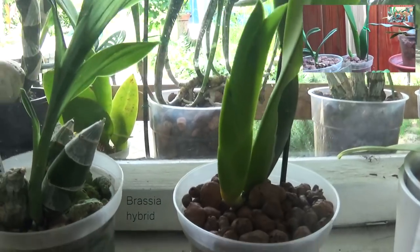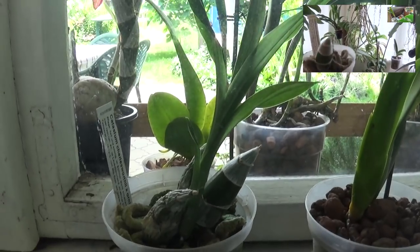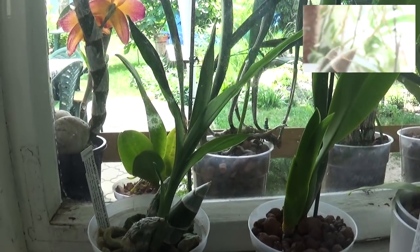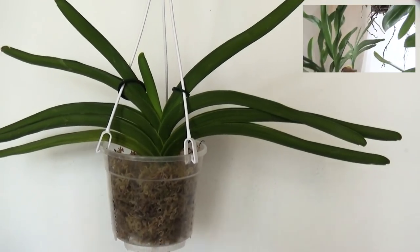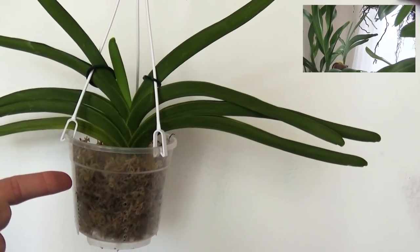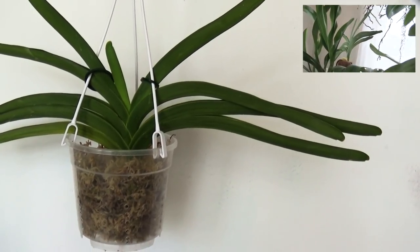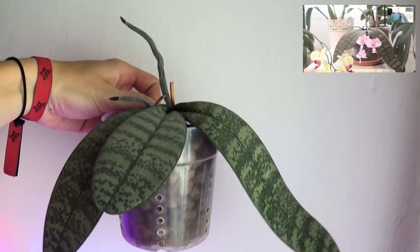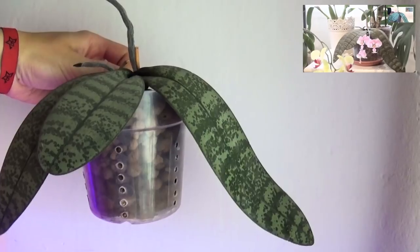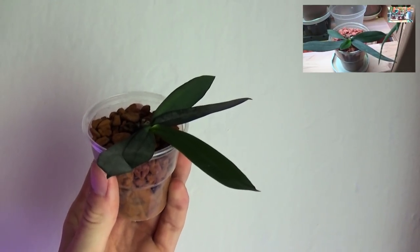Here we have my Phalaenopsis bellina growing a new leaf at the top — that's great, though it has only one pseudobulb which isn't ideal. Here is my Coelogyne cristata crossed with bonito — this is the new growth, I'm not amazed by it. I'm trying to save this Vanda with moss because it has no roots — I messed this one up a long time ago and haven't even shown it in past updates. Here is my Phalaenopsis shilleriana — the root tips started growing again after blooming and it's doing its thing.